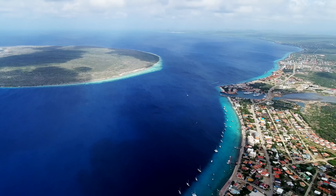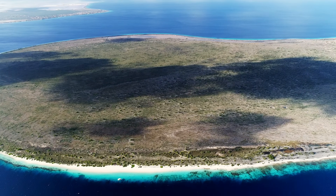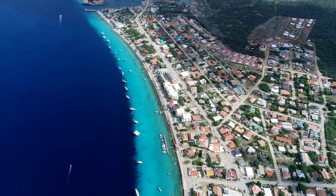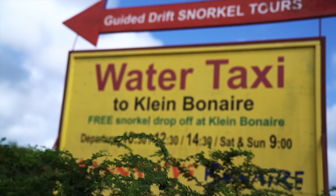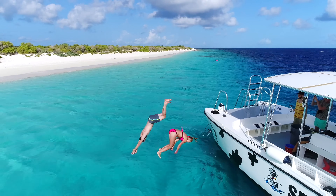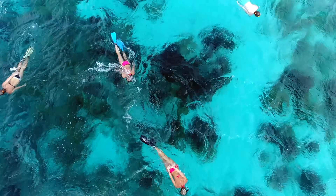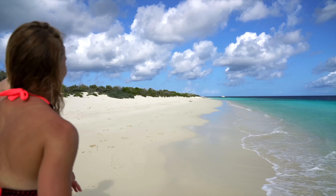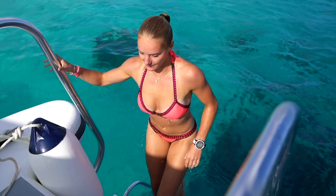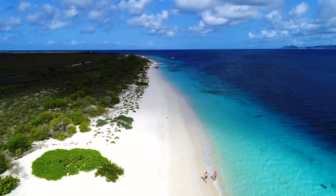Number four is No Name Beach. Not far off the coast of Bonaire is one of, if not the only, island left in all the Caribbean that has not and cannot be developed on. The island is called Klein Bonaire, which translates to Little Bonaire. There's a water taxi that runs a few times per day, but the best way to go and beat the crowds is to make friends on the island. It's a place you actually have to see to believe — you're more or less stranded on your own private island for the day.